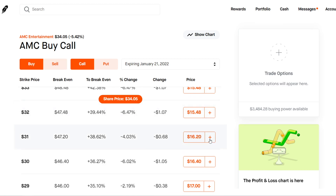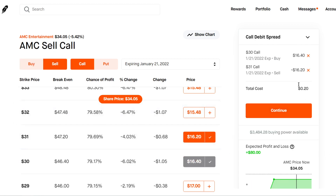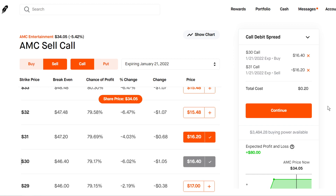We can buy the $30 strike and then sell the $31 strike — this will be a call debit spread. As we can see, the total cost is $20. Max profit on debit spreads is going to be the width of the strikes: $31 minus $30 is $1, multiplied by 100 because each contract holds 100 shares, so max profit is $100. We're risking $20 to turn it into $100, which is an $80 profit — quadrupling your money.